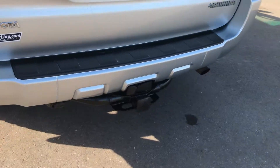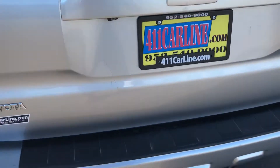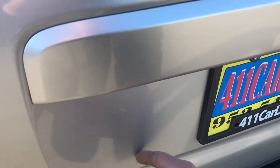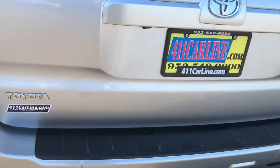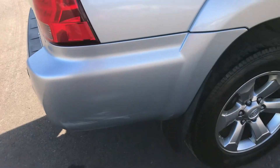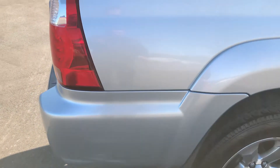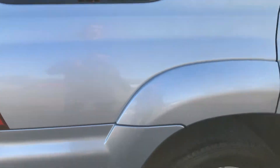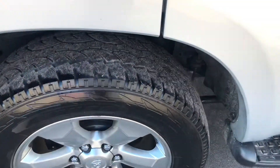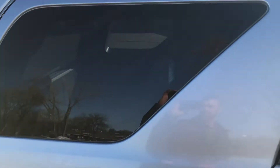This one does have the tow package with the seven-pin connector. It is a V8 model as well. There's a scratch on the rear gate right here — you can feel it with your fingernail, it's usually too deep to buff. There's a little scratch back here too, also too deep, but it's kind of lower on the bumper. This wheel is in nice shape. Tire depth on the tires — another angle.